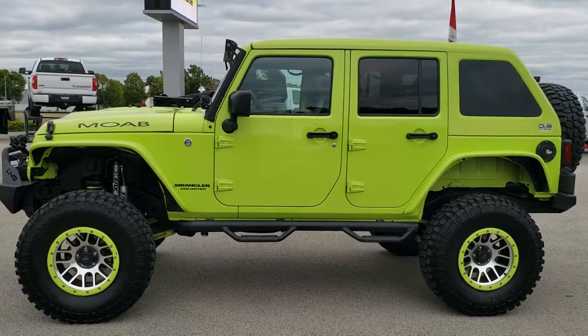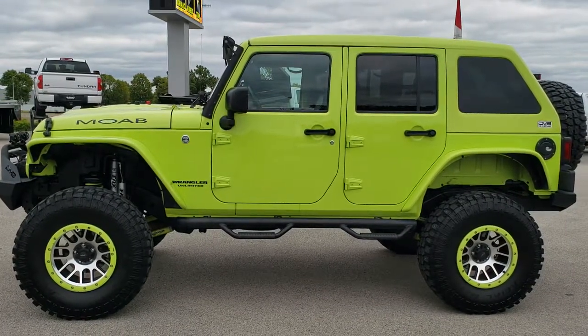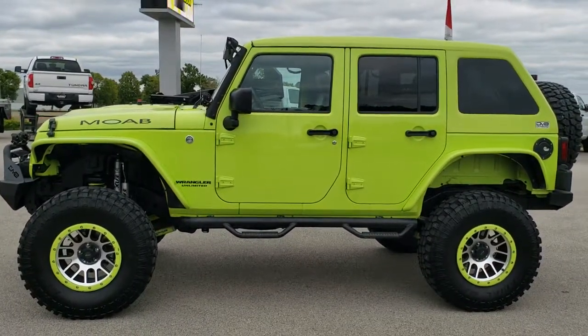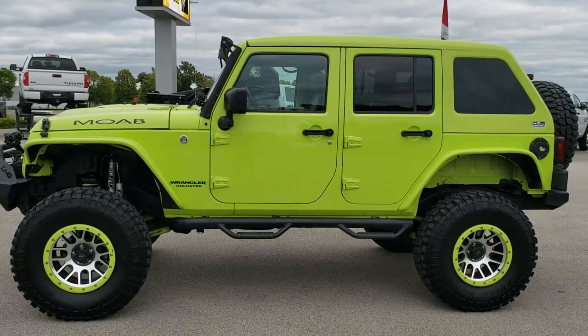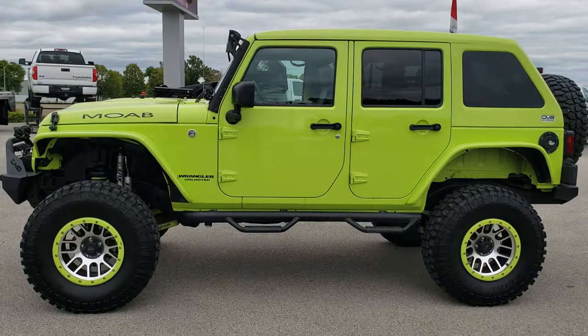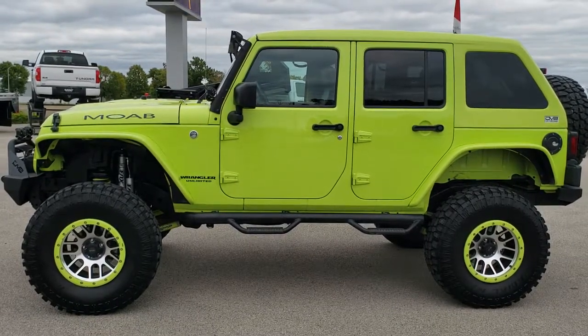In a second you will see a link to subscribe to our YouTube channel on your left, a link to more Wrangler videos like this one on your right, and on the bottom a link to this vehicle on our website. Click those, check us out, and we really look forward to helping you with this super cool, super clean 2017 Jeep Wrangler Unlimited Sport with the Moab Conversion Package. Thanks again.